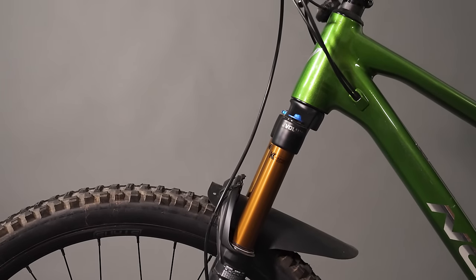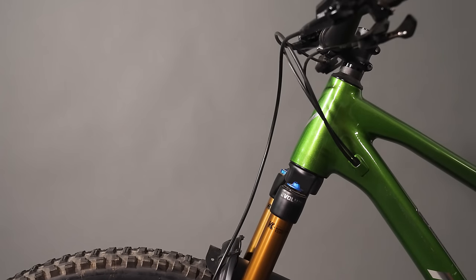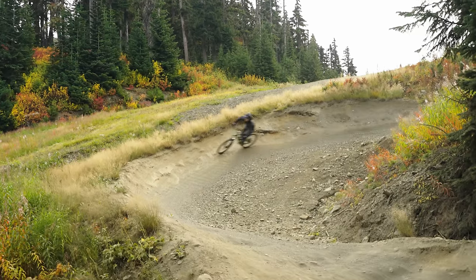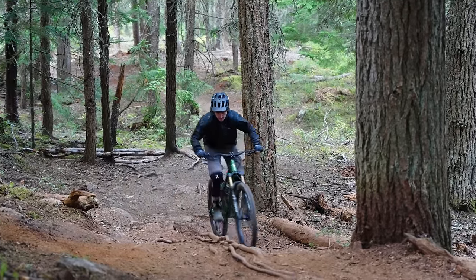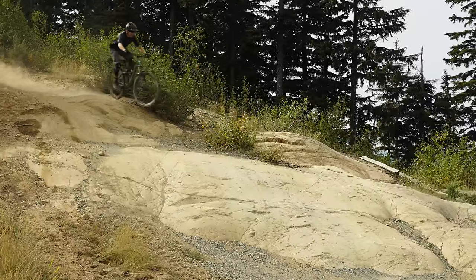Norco's aluminum-framed Fluid FS-A1 retails for $3,999 American, which is less than half of our other bikes. So why is it here? Bikes can be really, really expensive, but we wanted to know what the differences are out on the trail during our back-to-back testing.